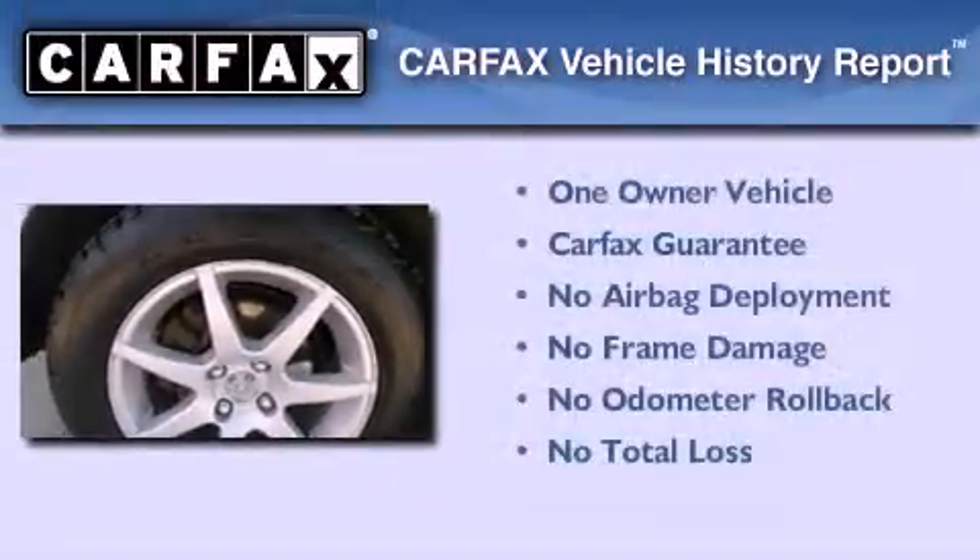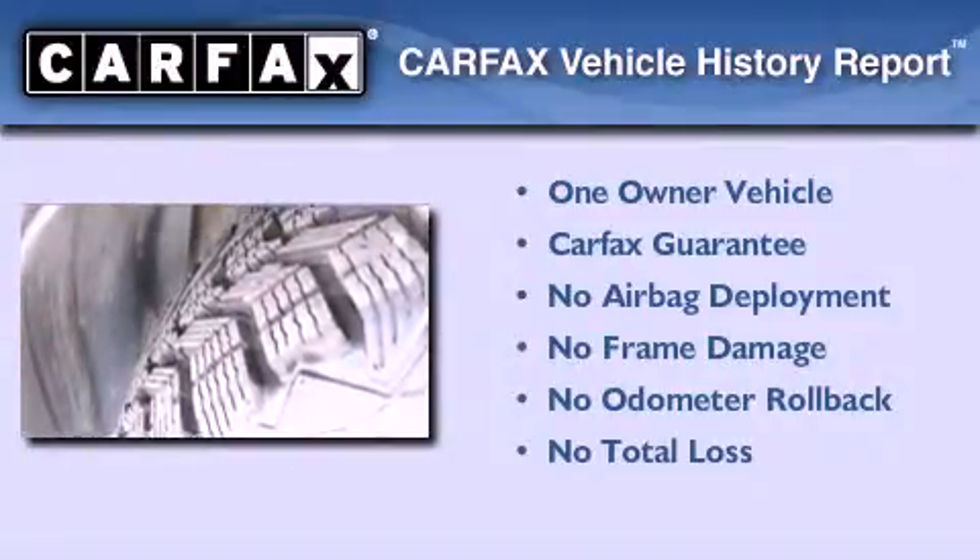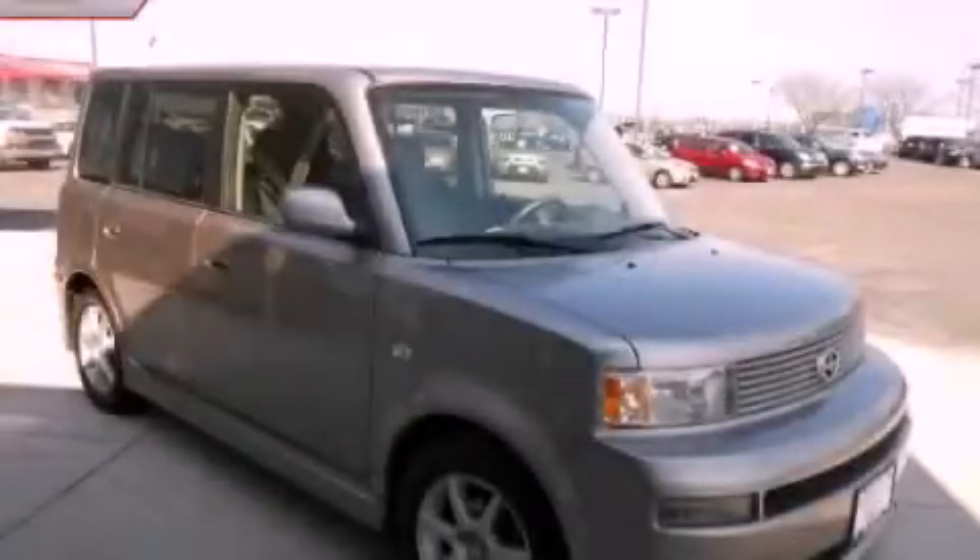This Scion has had only one owner, and it qualifies for the Carfax buyback guarantee. This vehicle won't last long at this price. Call and arrange a test drive now.